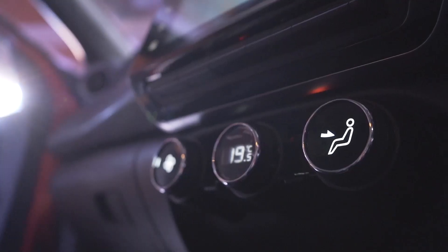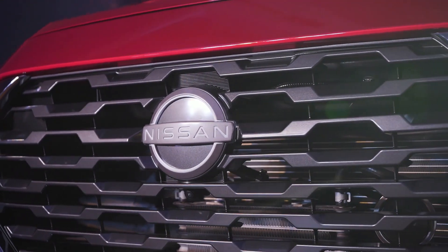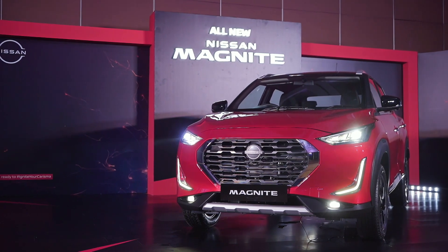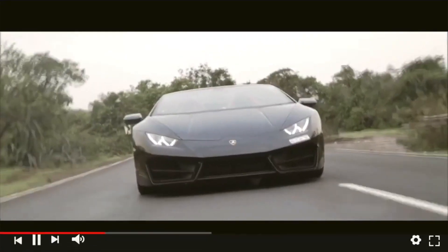Stay tuned for more updates from the auto world, subscribe to the Top Gear Mag India channel and click the bell icon to stay notified. Let me know what you think of the Magnite. Until next time, drive safe.